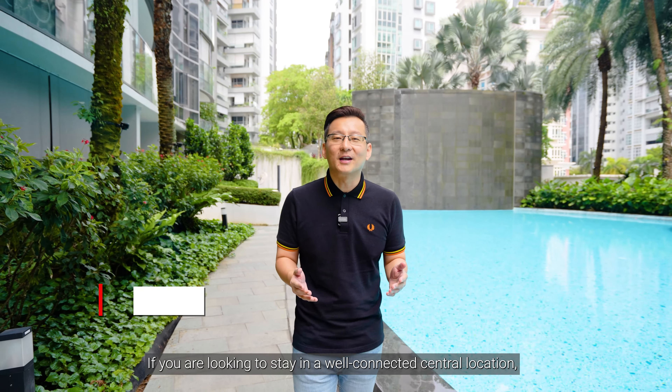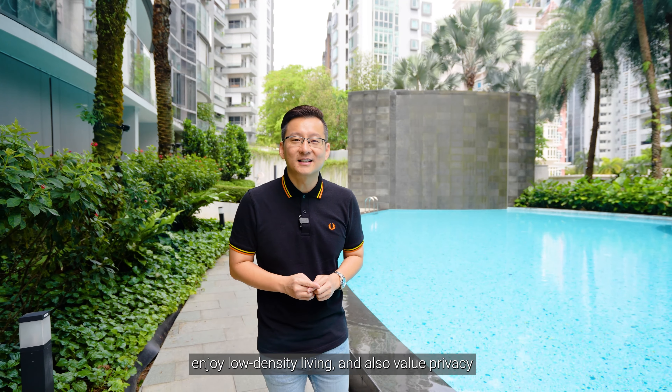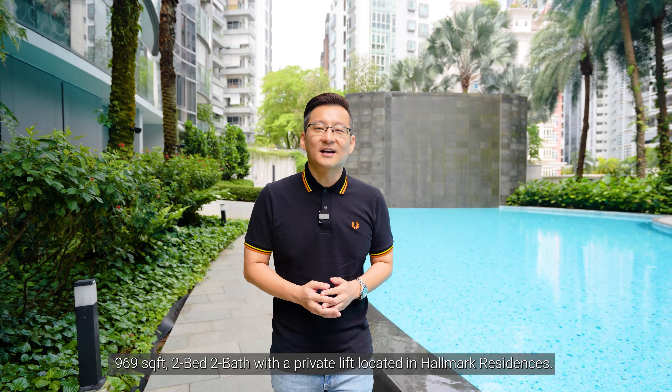Hi everyone, I'm Kelvin from Elite Homes. If you are looking to stay in a well-connected central location and enjoy low-density living and also value privacy, then you need to watch on as I have a luxurious 969 square feet two-bed, two-bath with a private lift located in Hallmark Residences.